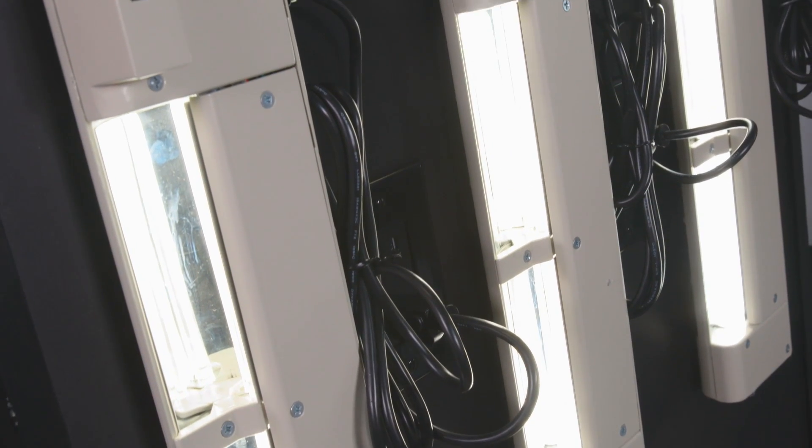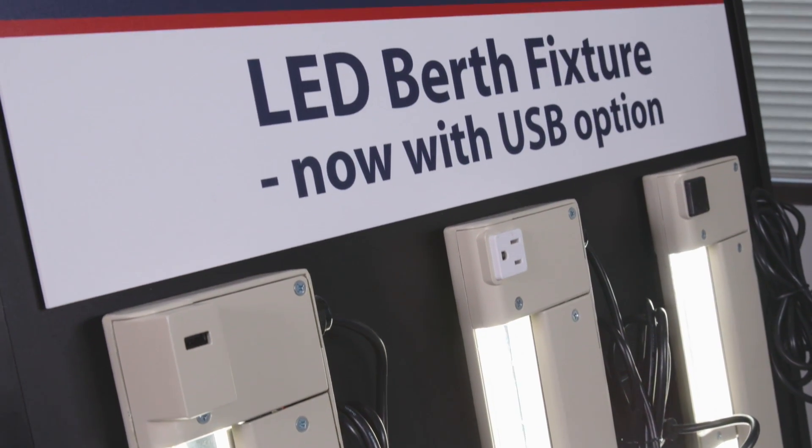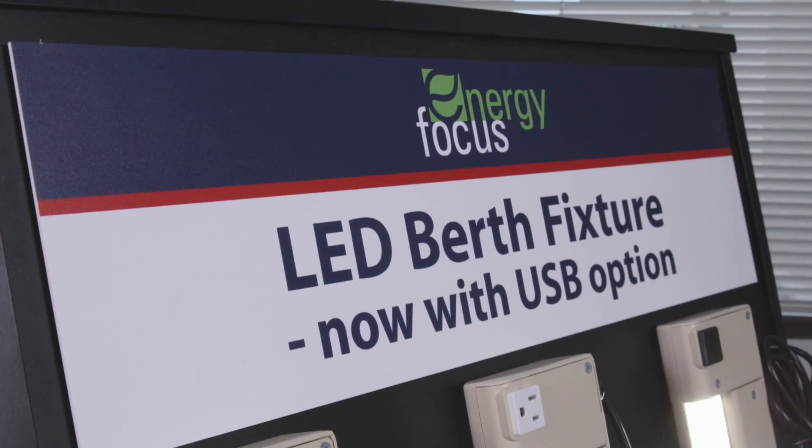So lots of problems got solved: much better lighting, much lower use of power, much longer lasting. The Navy — in fact, we're working on a next generation where we're using some of that extra power to provide a USB port so that the sailors who all have iPhones and Android devices can charge them in their bunks.